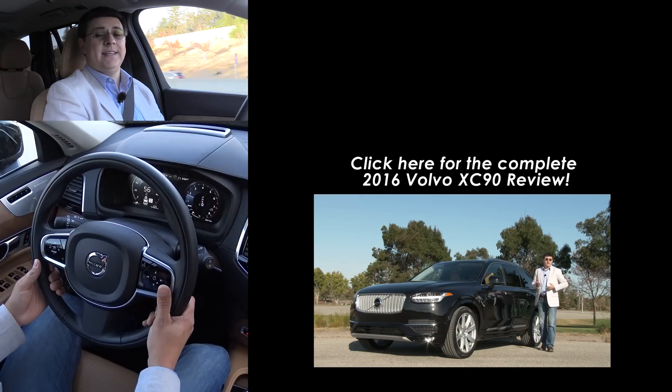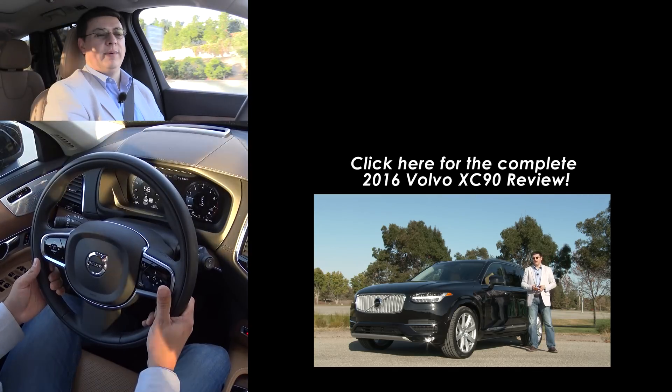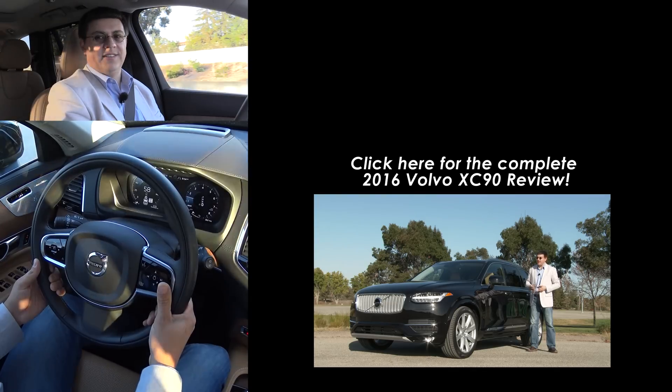Thanks for taking the time to check out this video. If you want to see the complete review on the 2016 Volvo XC90, you'll find that on my channel as well — there'll be a link at the bottom of this video so you can click over to that. I'll see you next week.